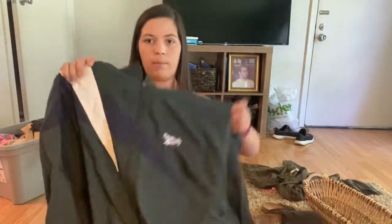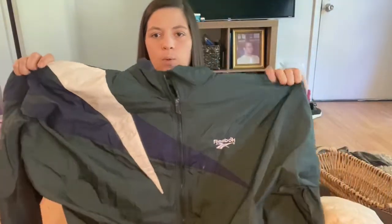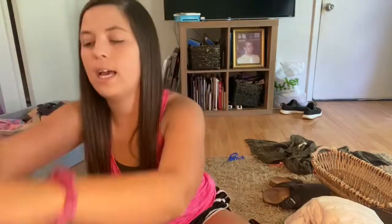Next up is this vintage Reebok windbreaker. I'll probably list this for about $25 and see what I can get for it. It is a size large.